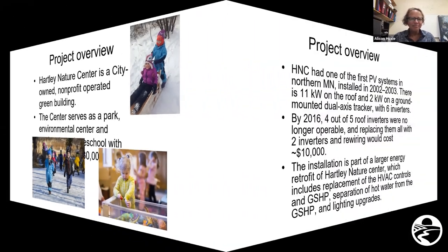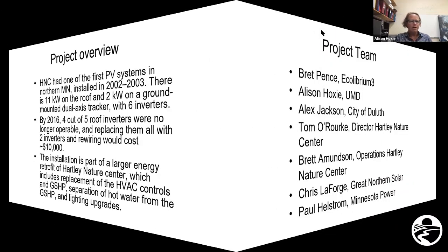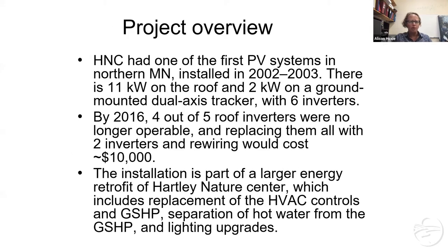Hartley Nature Center was one of the first PV systems in Northern Minnesota. It was installed in 2002 and there's 11 kilowatts on the roof, plus a two-kilowatt ground-mounted dual-axis tracker. The whole system has six inverters, but by 2016, four of the five roof inverters were no longer operating, and replacing them would have been quite expensive — simply replacing the inverters alone would have been around $10,000. So we looked at a way we could add value to Hartley and help them get funding for the inverters. That's when we started looking at adding battery storage to their system as an upgrade overall.